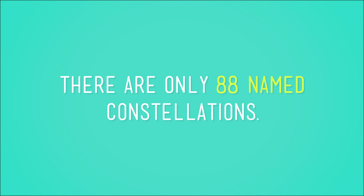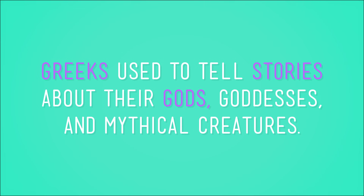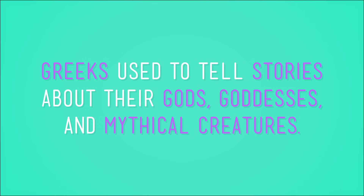There are only 88 named constellations, which is a much more reasonable number to deal with than a billion. And most of the 88 recognized constellations came from the ancient Greeks. The stars in a constellation aren't related in any particular way. They just form a shape that the Greeks used to tell stories about their gods, goddesses, and mythical creatures like flying horses and giant scorpions.